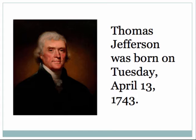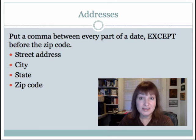Here's our first example of the date rule. Thomas Jefferson was born on Tuesday, April 13, 1743. You will notice that there is a comma after the particular day of the week, a comma after the date in the month, and then we have the year 1743. Don't ever put a comma between the month itself and the date — you would never see a comma between April and 13.